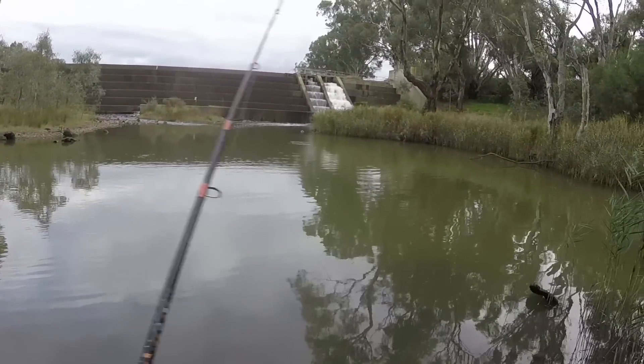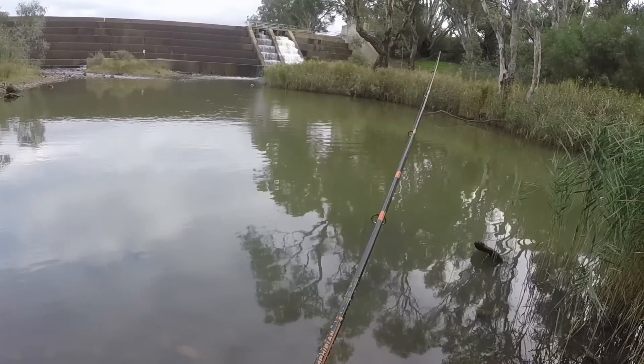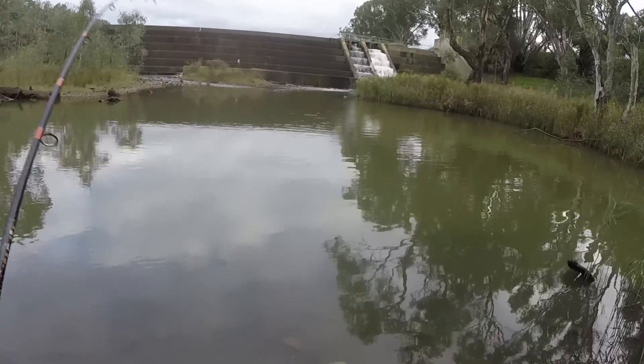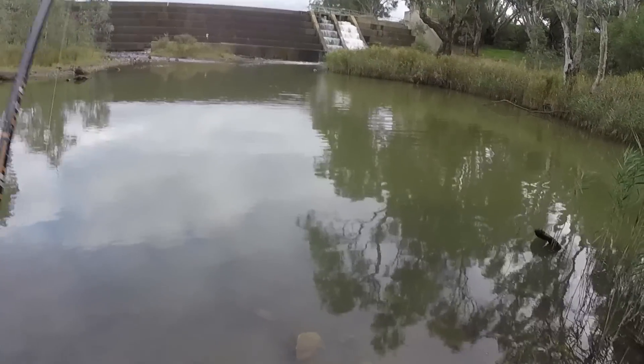That's in a hole out there, I'll let it sink a bit. If there's a big native around, it'll be over there where I just cast. I'm not sure though.